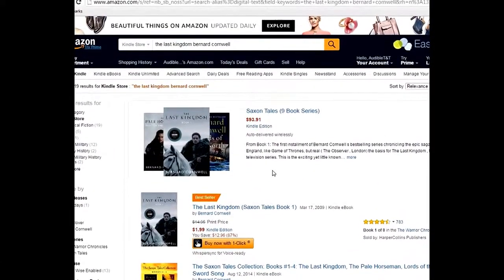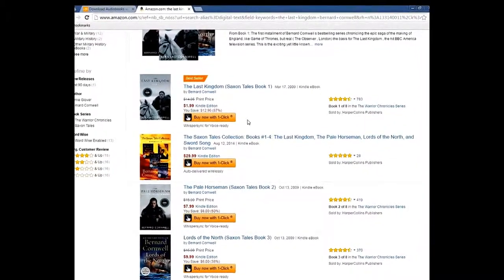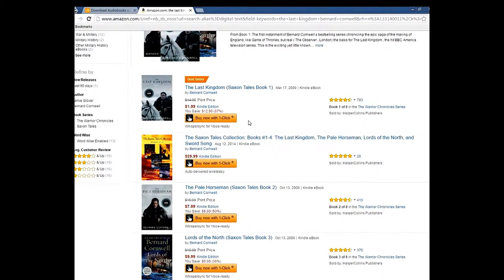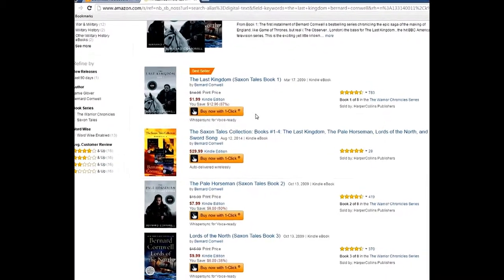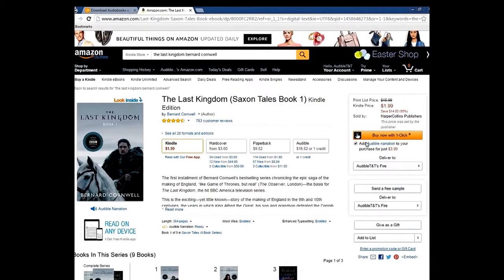All nine books together is $91 — that's way too much money. Right now the Kindle version of book one is on sale for $1.99, regularly $15.99. We'll check the button and click 'Buy Now with One Click,' it processes, and boom — we own the book.